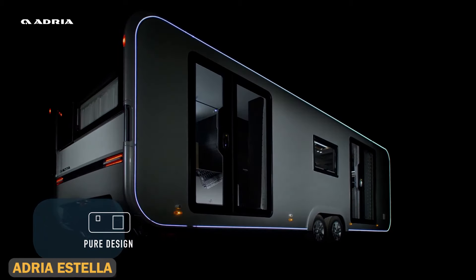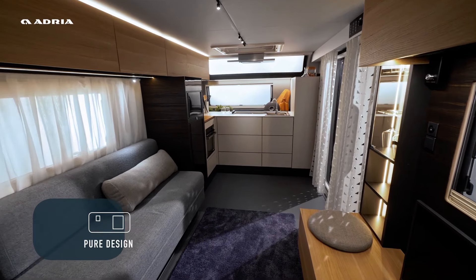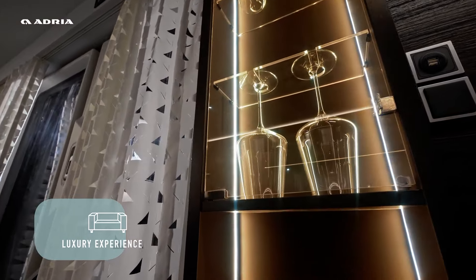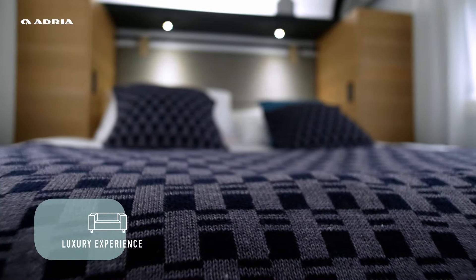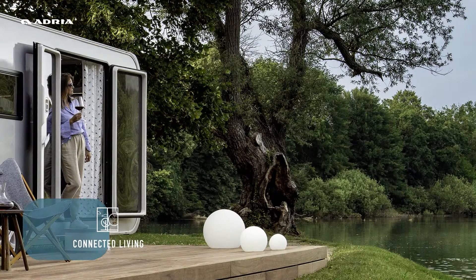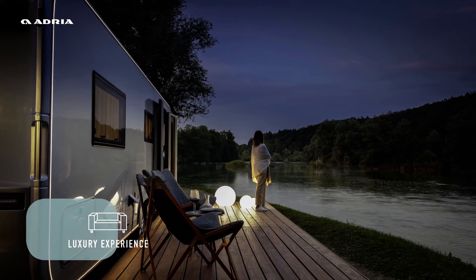The Adria Estella is the pinnacle of luxury vacation living, combining the best of mobile homes and caravans to create a luxurious vacation house on wheels. With multiple floor plan options, it offers spacious interiors with modern designs including a high-end kitchen, a spa-like bathroom, and large living spaces. Featuring floor-to-ceiling windows and open floor plans, this camper seamlessly connects the indoors with the outdoors, making it perfect for scenic getaways whether you're parked by the beach or in the mountains.